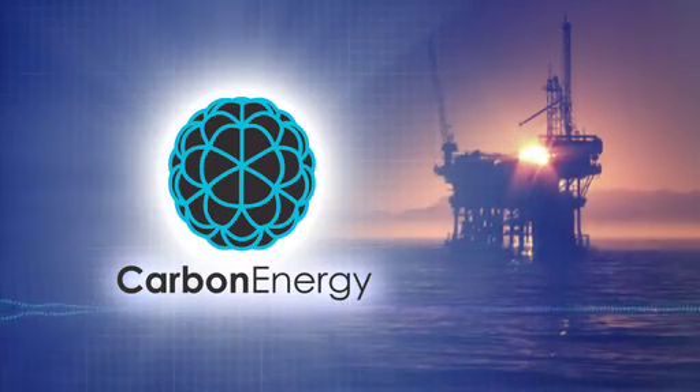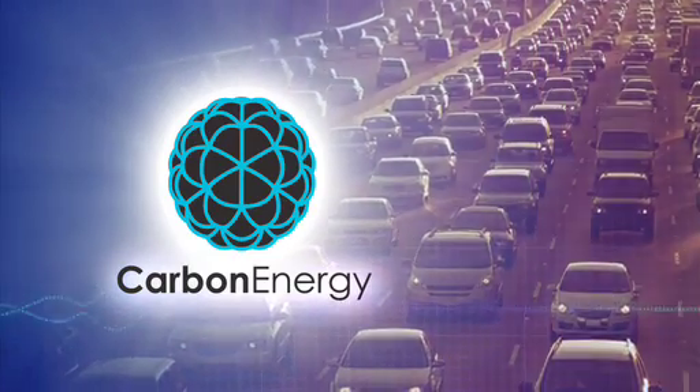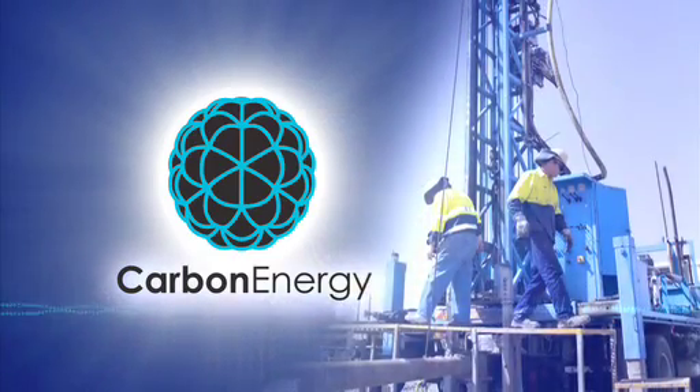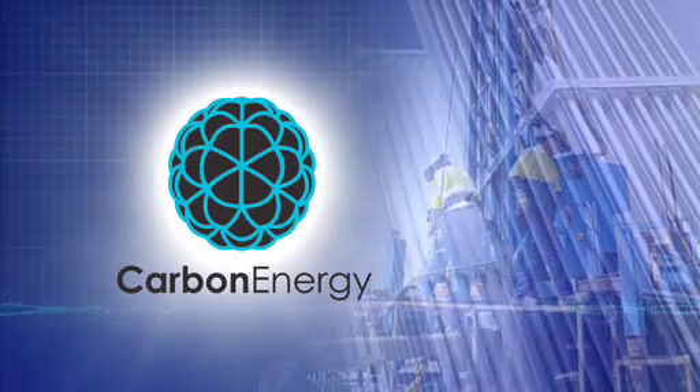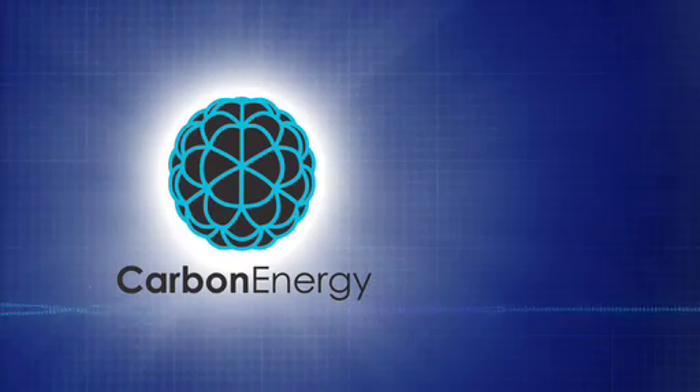In a world that's facing dwindling energy reserves and increasing energy costs, Carbon Energy is leading the way with this proven cutting-edge technology, providing a rich opportunity to power our energy future.